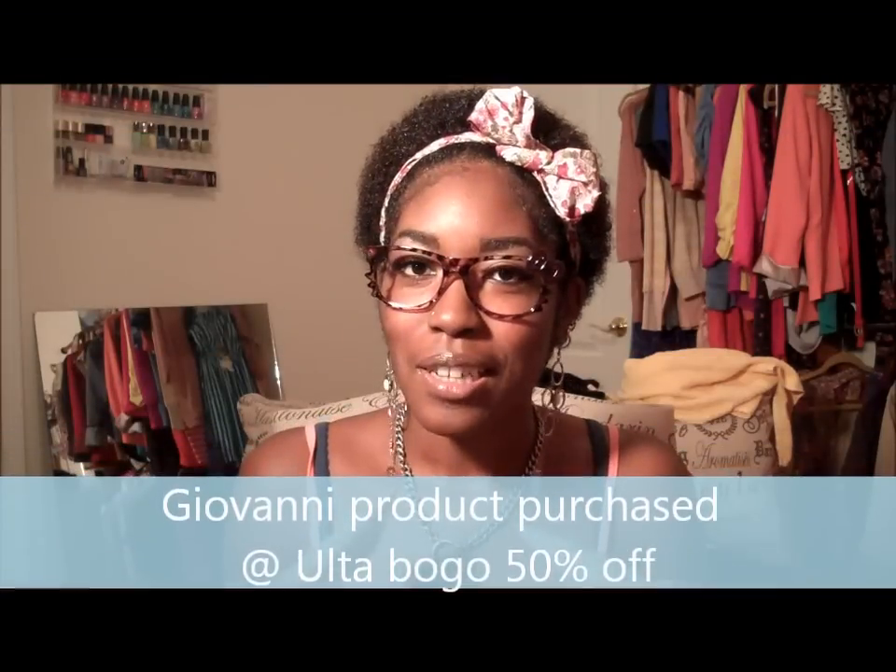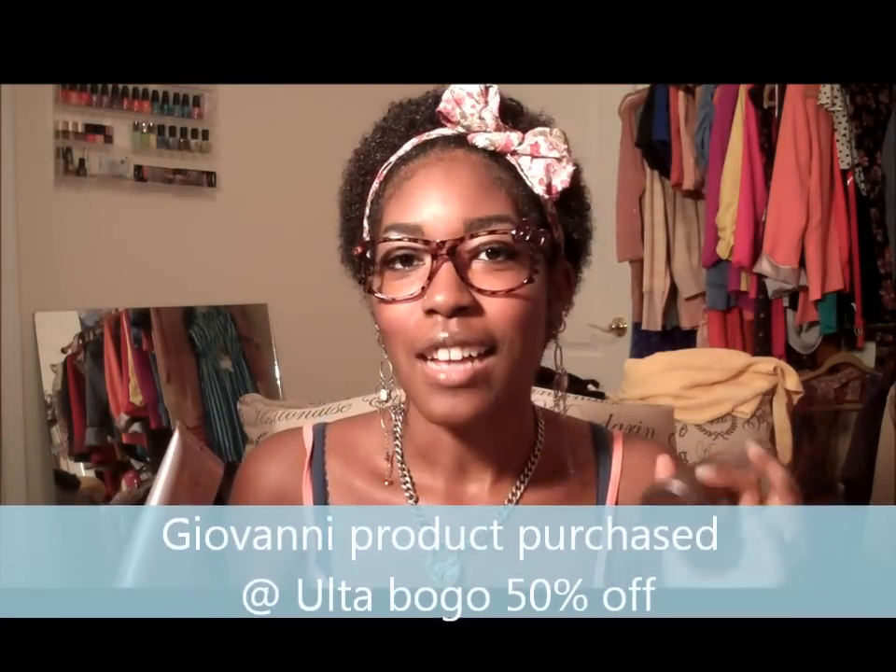Okay, now that I'm done ranting, I want to talk to you guys about these Giovanni products. I've always heard in the natural hair community that Giovanni products are so good. I actually went to Ulta and bought them after looking for them at Walgreens, Walmart, and another store. Ulta did have them — they were buy one get one 50% off, and they also had a manufacturer's coupon for another dollar off on both of them.